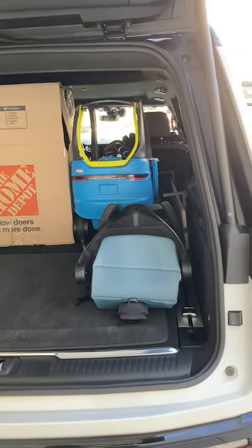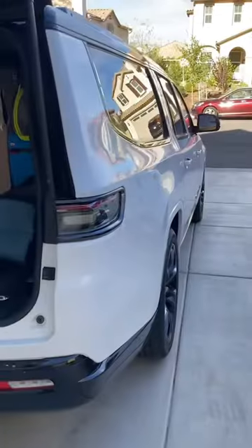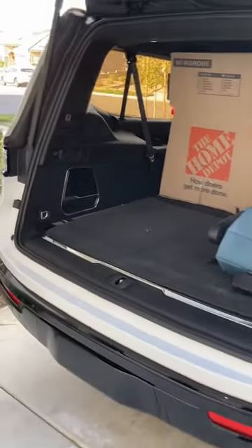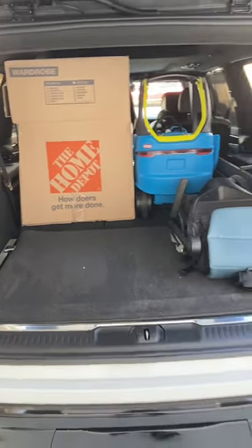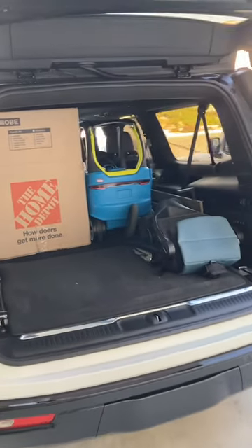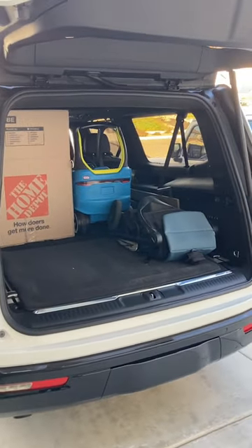Frankly, if you need more space than the Grand Wagoneer L provides, your only hope is perhaps a motor coach — like a luxury Mercedes Sprinter — or just having less stuff.